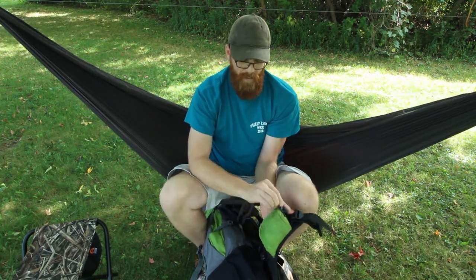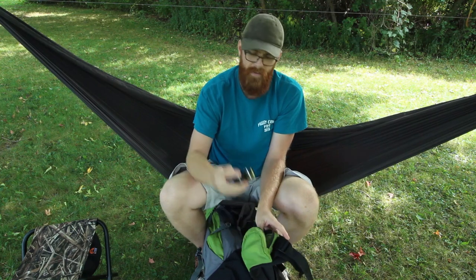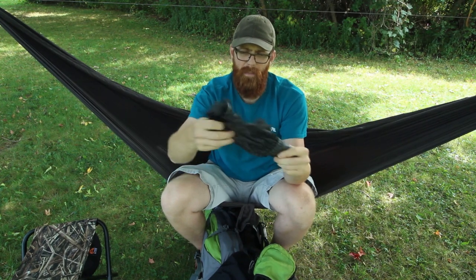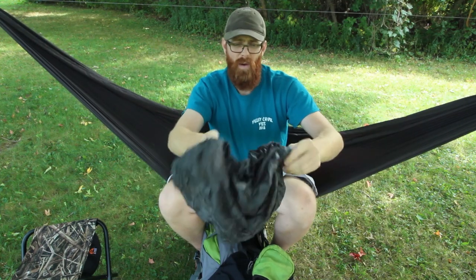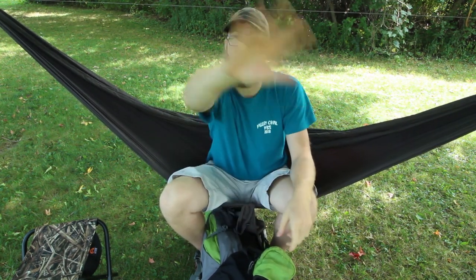Moving to my hip pouch — it doesn't carry much. I have a small compass and my pack cover. The pack cover is one I made myself out of membrane sil poly or membrane sil nylon — super light, weighs almost nothing, packs down to very little. It stays in my hip pocket so I can quickly deploy it over my pack if it starts to rain.